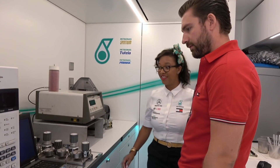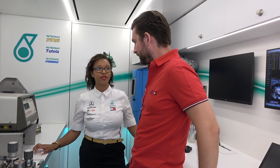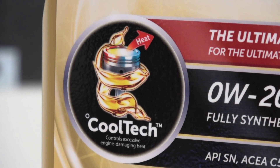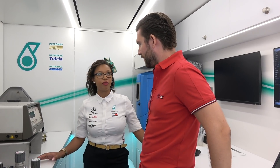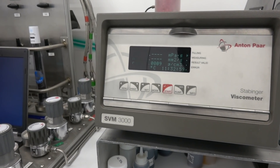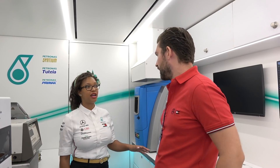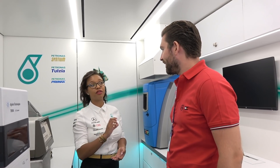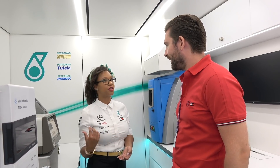Within this lab, we analyze all the Petronas fluids that go into the car — the gearbox oil Petronas Tutela, the engine oil Petronas Syntium, and the fuel Petronas Primax. We do that throughout the weekend, before and after every session for engine and gearbox oil, and we monitor the fuel for contamination, ensuring it complies with FIA regulations. When the engine oil comes out of the car, we use a machine called a spectrometer, burning a sample to monitor the amount of wear metals within it. Each metal corresponds to a different part of the engine.